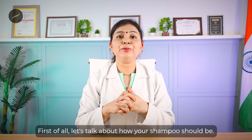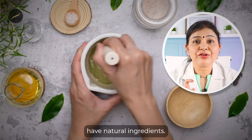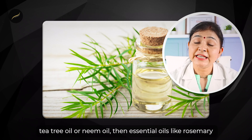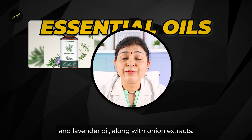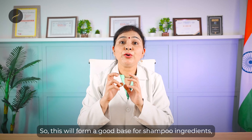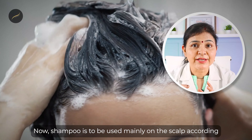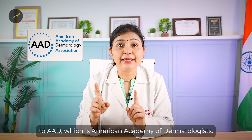First of all, let's talk about how your shampoo should be. In your shampoo, at least 90% of natural ingredients are important — reetha or soap nut, then amla, shikakai, tea tree oil or neem oil, then essential oils like rosemary and lavender oil, onion extracts. This will form a good base for shampoo ingredients which you should use normally on your scalp.